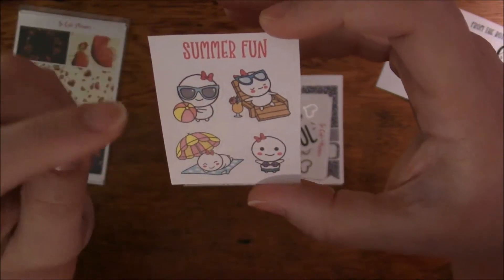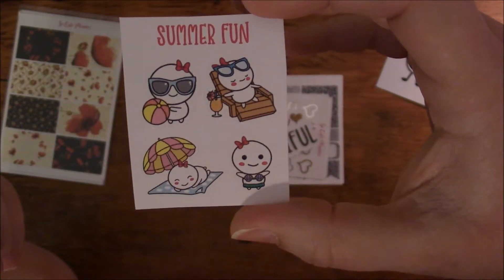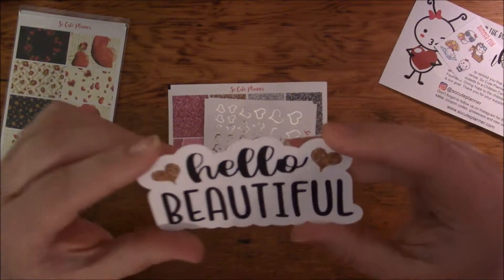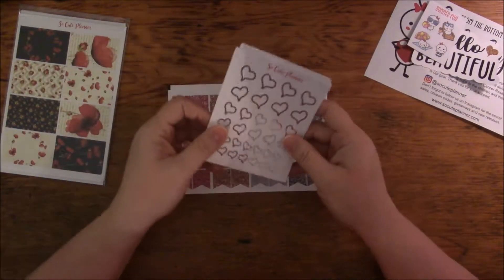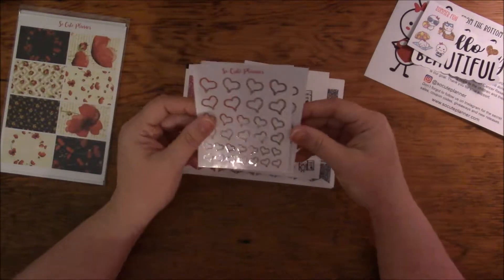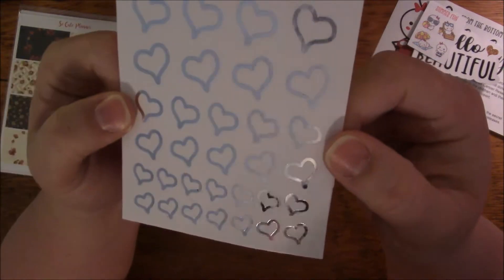This is a little freebie, and she actually has a full sheet of these — they're summer fun stickers, just adorable. And this is a die cut. I still don't know what to do with the die cuts yet — if anybody has any suggestions, let me know. I had been using the gold heart she sent me, but I wanted to get some more, and I got silver this time.